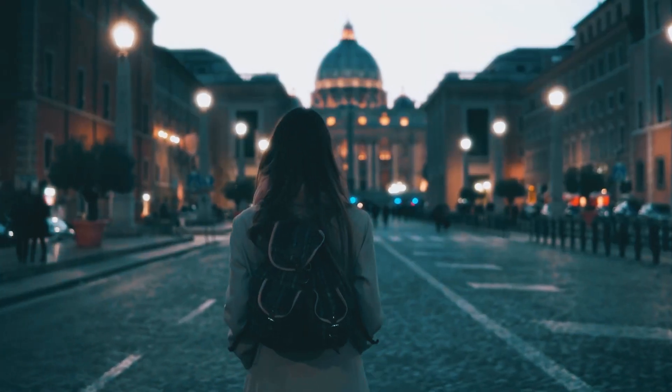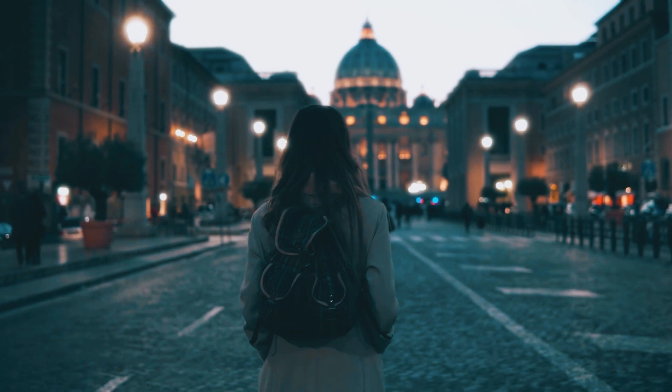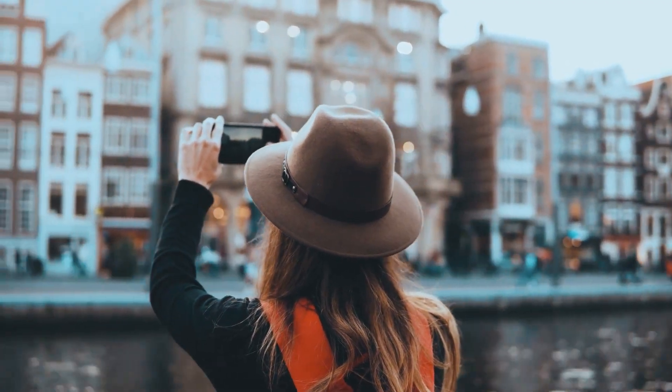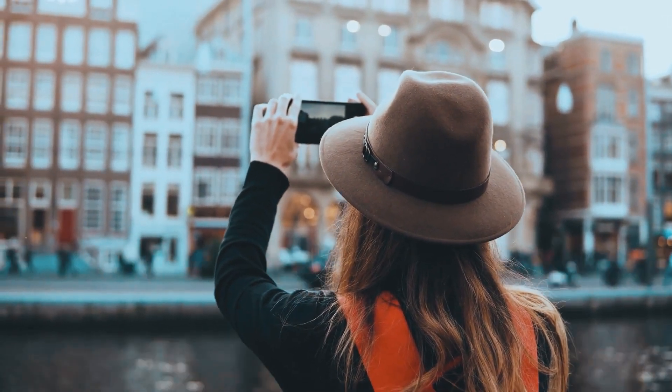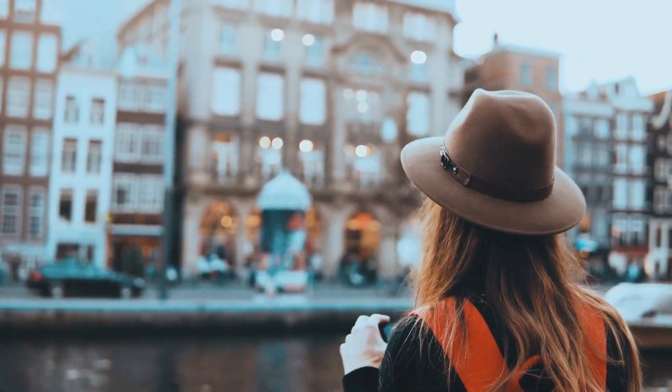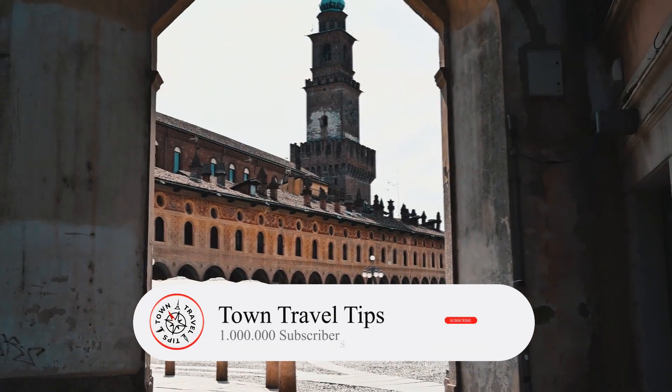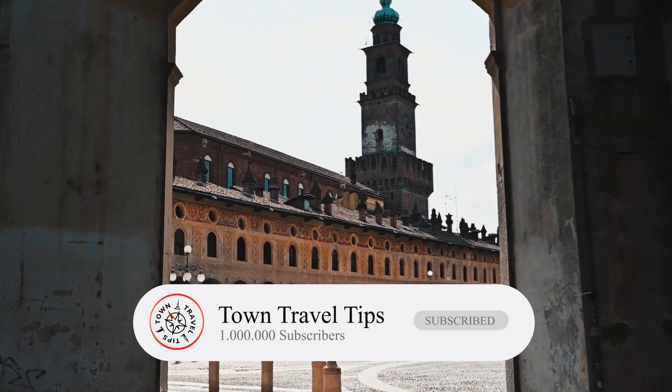Have you been to Italy? Let us know in the comment section below which other unique places you have visited. If you are planning a trip, feel free to ask your questions to our community. We are here to help every fellow traveler. Remember to subscribe to our channel, and we'll see you in the following video. Ciao!